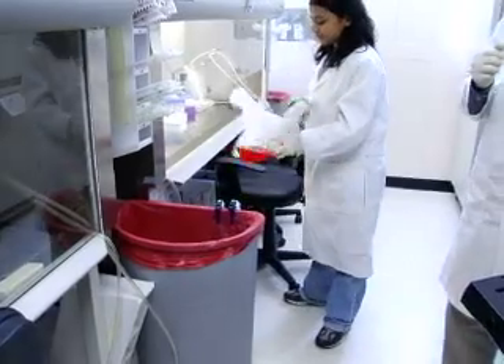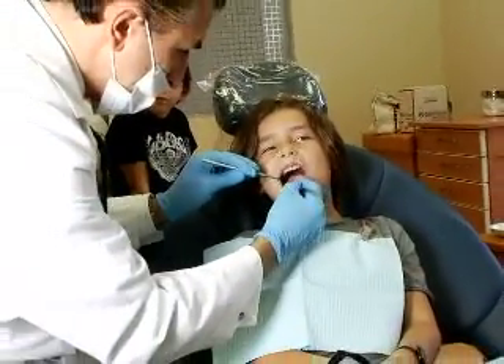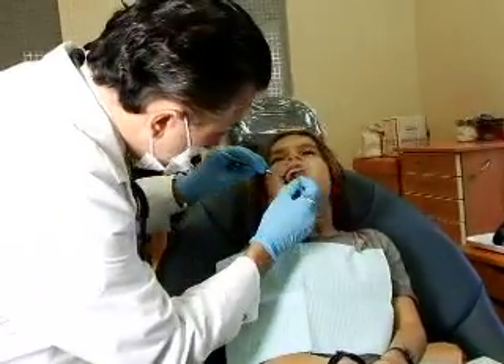StemSave is a collaboration of leading stem cell researchers and the dental community to provide this affordable, safe, reliable service to individuals to be able to bank their stem cells for future regenerative purposes.